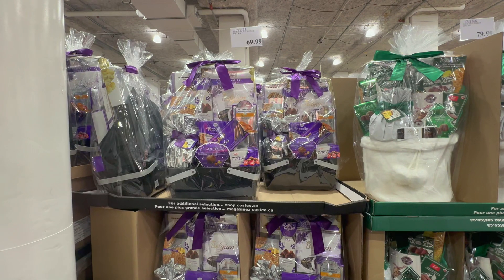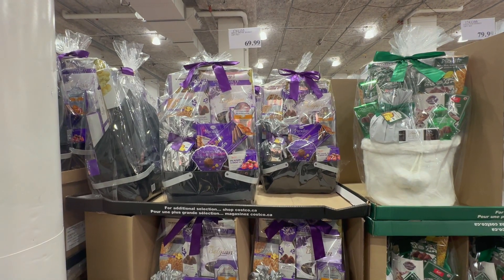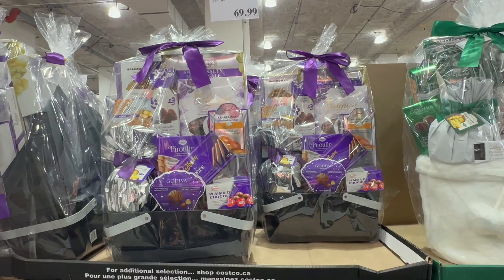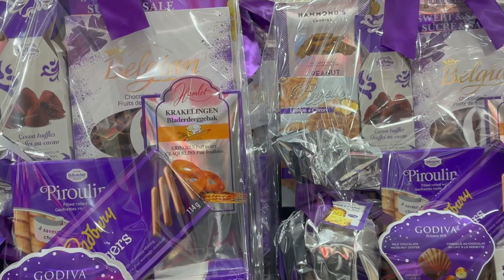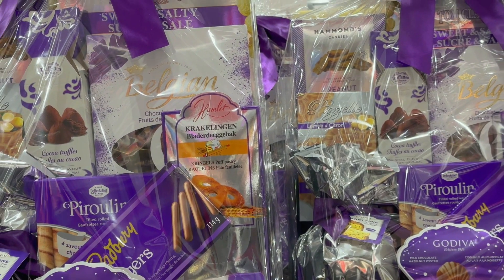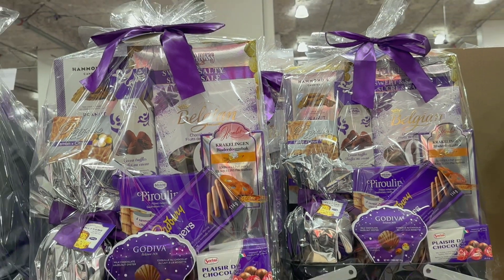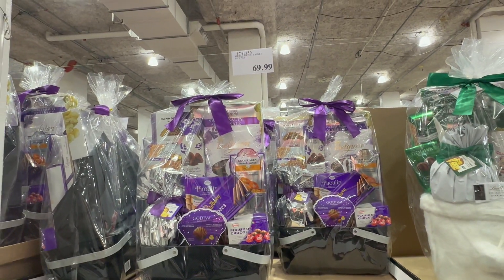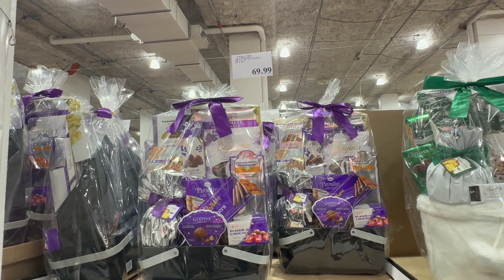The Metal Picnic Basket Gift Set features a fine selection of goodies from around the world with a silver and purple color theme. It's called a Picnic Basket Gift Set, but there are dozens of other uses for this sturdy and versatile basket throughout the year. You can buy this gorgeous gift set for $69.99 in store and $89.99 online.